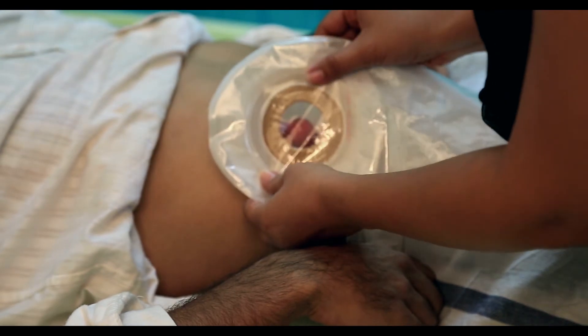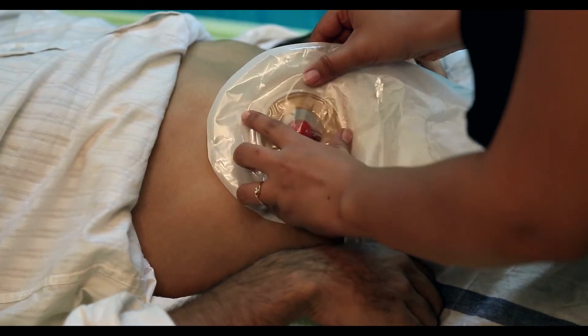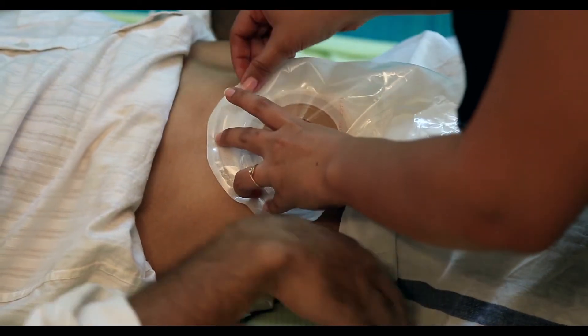A stoma bag is attached to the opening so that everything drains into the bag. You can live a normal life with a stoma bag — work, exercise, and even get the bag wet when bathing.